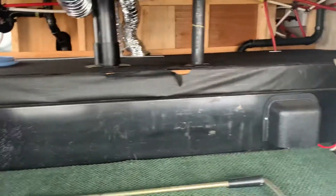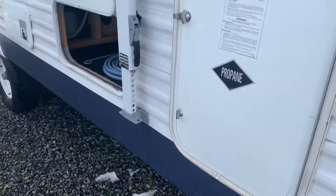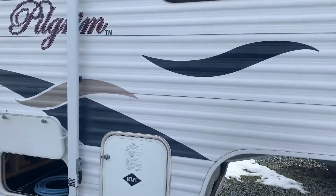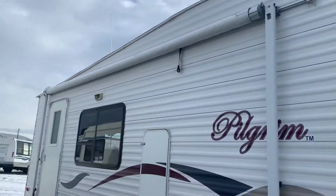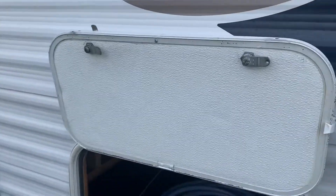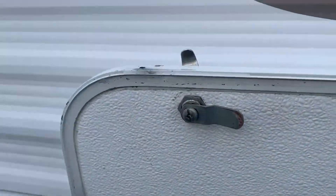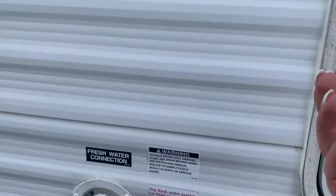In here is your storage bin and your tanks — you can see it's nice and clean. In these compartments you have your propane tanks, and here you've got more storage with top access. There's also a nice big storage bin here.